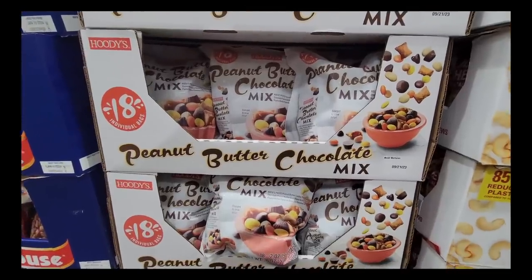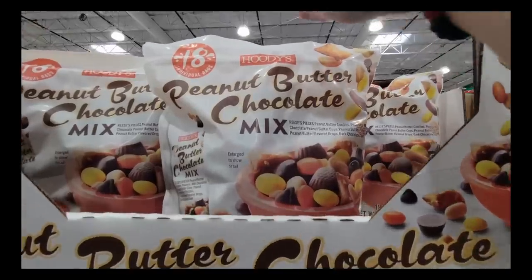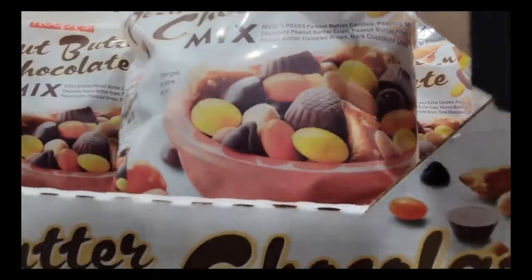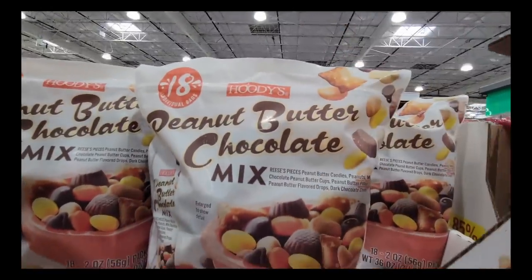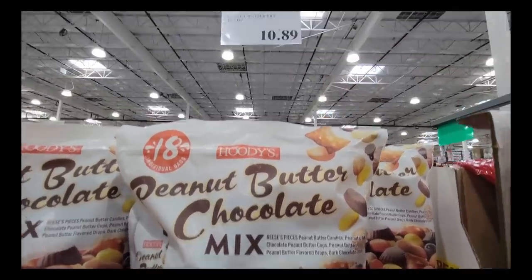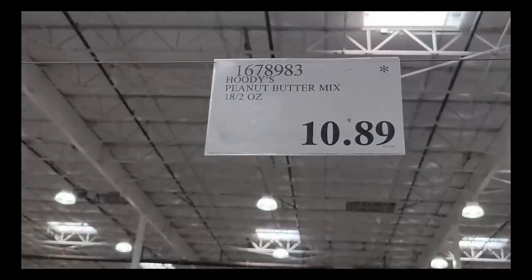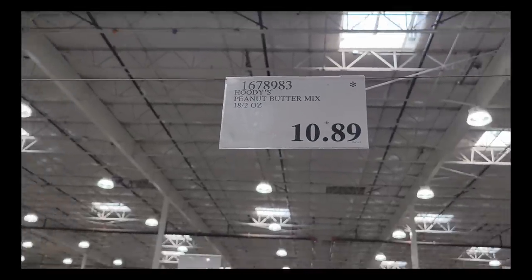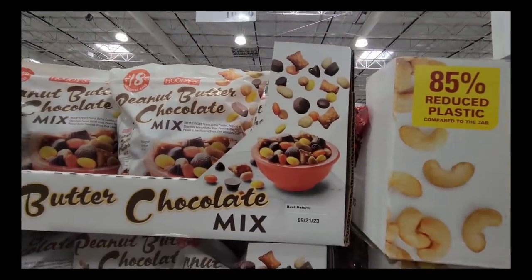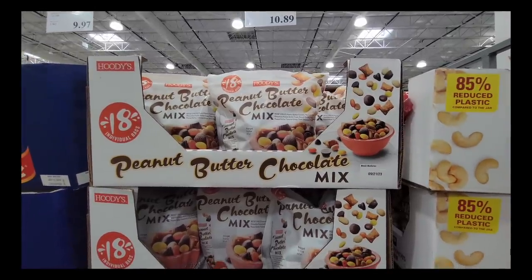Now peanut butter chocolate mix. This is absolutely for a peanut butter chocolate lover. If you like peanut butter cups, peanut butter with chocolate and hard shells, peanuts — this also has little pretzels with peanut butter. The ultimate mix at $10.89, and it already has the asterisk. A lot of items this time of year don't last long, so if you see it, pick it up.